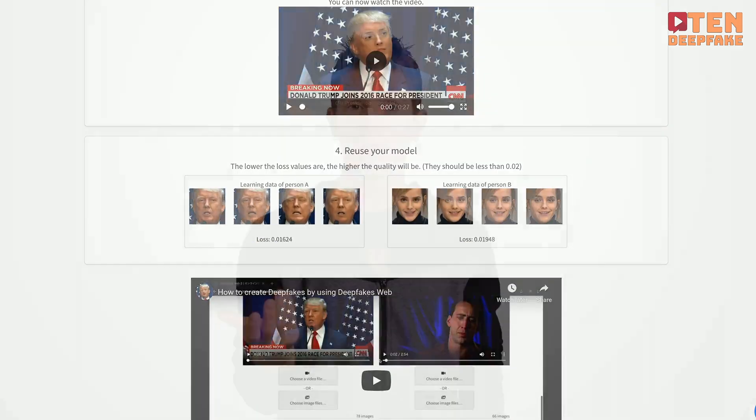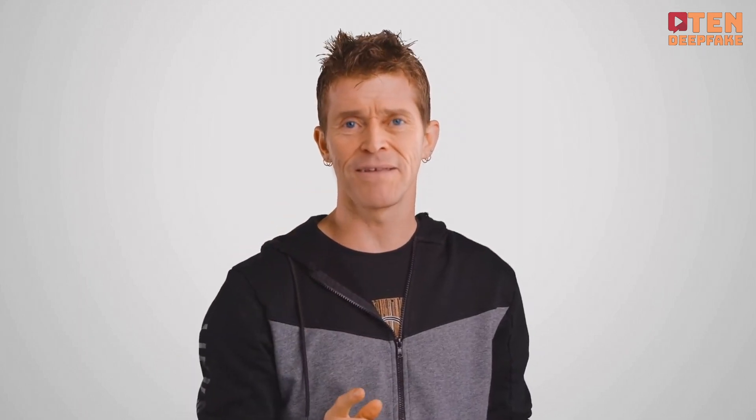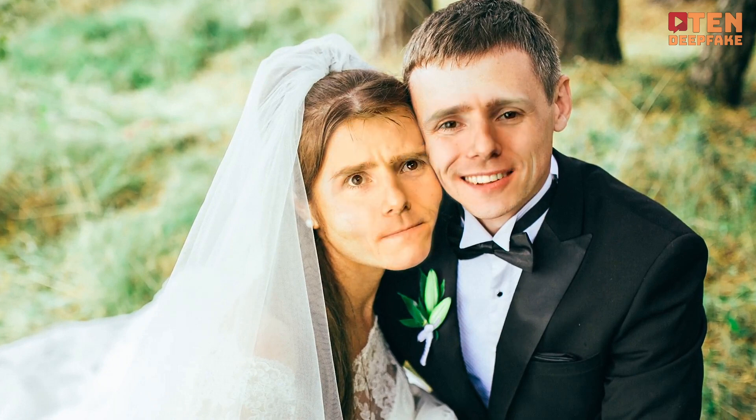If you want to tinker with them yourself, I'd say just go ahead — but stay away from the politics and stick to swapping Linus faces into your friend's wedding video.